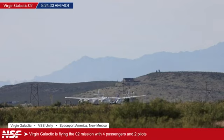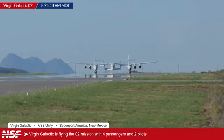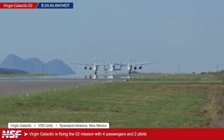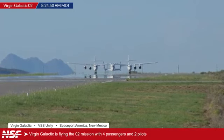Once Spaceship 2 is dropped, the hybrid solid motor on Unity is going to ignite. I believe it burns for about 50 seconds to reach about Mach 3 in speeds, and it just pulls up and goes up into space to about 80 to 90 kilometers in altitude. It deploys the feathering system so that it can rotate and let the passengers view the Earth from the cabin's windows. It appears as if it's getting ready to roll and take off, and it'll take about 45 minutes or so to get up to altitude.